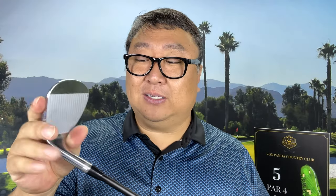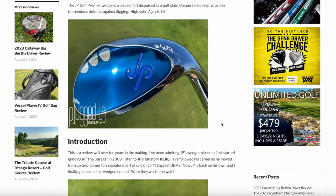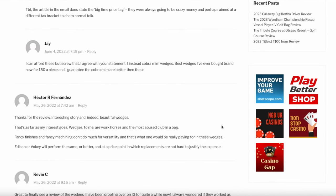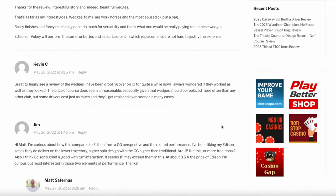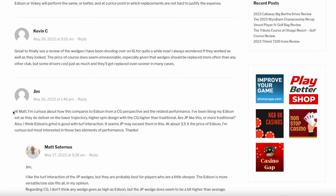This is the wedge that I game — this is a 54-degree JP Premier wedge. I really love it. They are brutally expensive, but I wanted to improve my short game. I went to PluggedInGolf.com and read a review on these because I did a bunch of research before pulling the trigger and spending my money. I've played them for about a season and a half, and they've been really good to me. In that PluggedInGolf review, he raved about them — said it was great, loved everything about them.